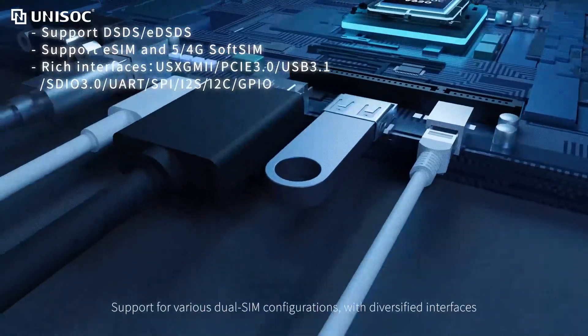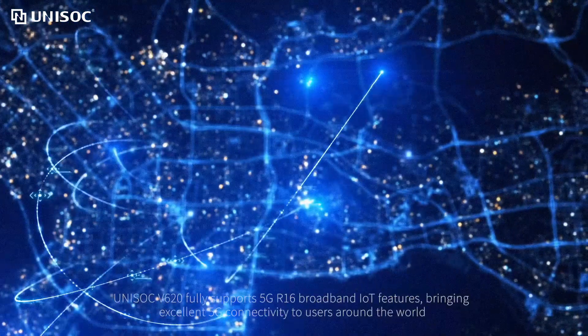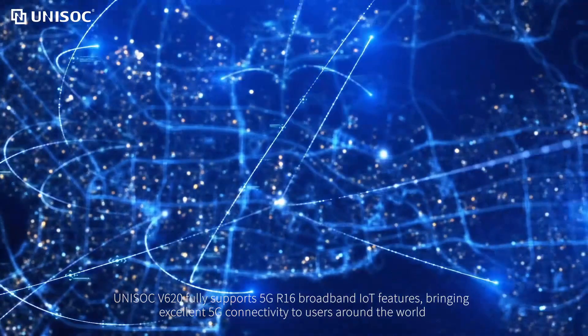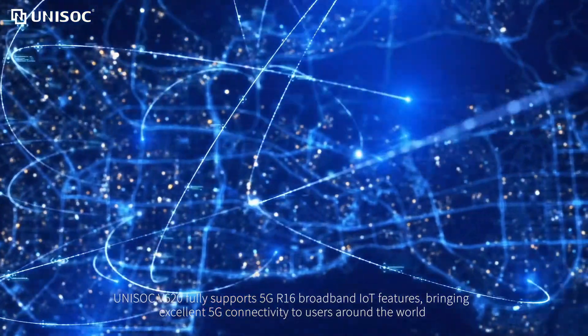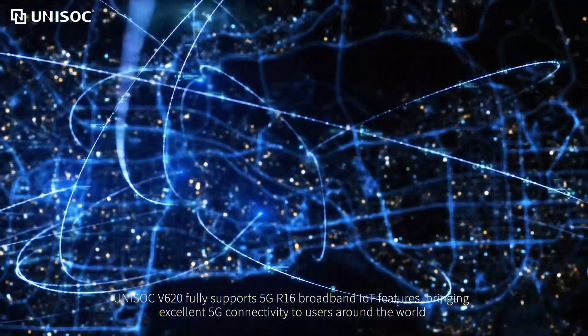Support for various dual-SIM configurations with diversified interfaces. Unisoc V620 fully supports 5G R16 Broadband IoT features, bringing excellent 5G connectivity to users around the world.